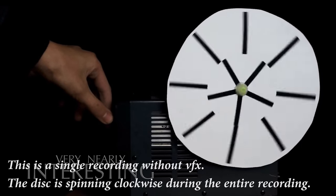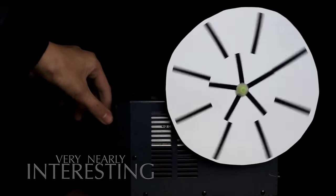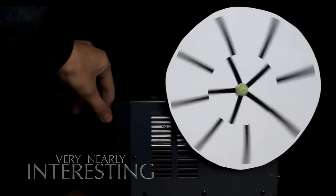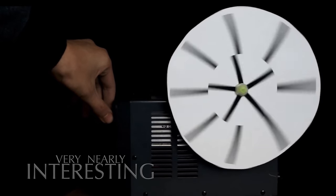Anyone who's watched an old spaghetti western will be familiar with the wagon wheel effect, where a spoked wheel appears to rotate in the opposite direction of its true rotation. The effect is caused by the sample rate our brain uses for processing - it's known as a form of temporal aliasing.